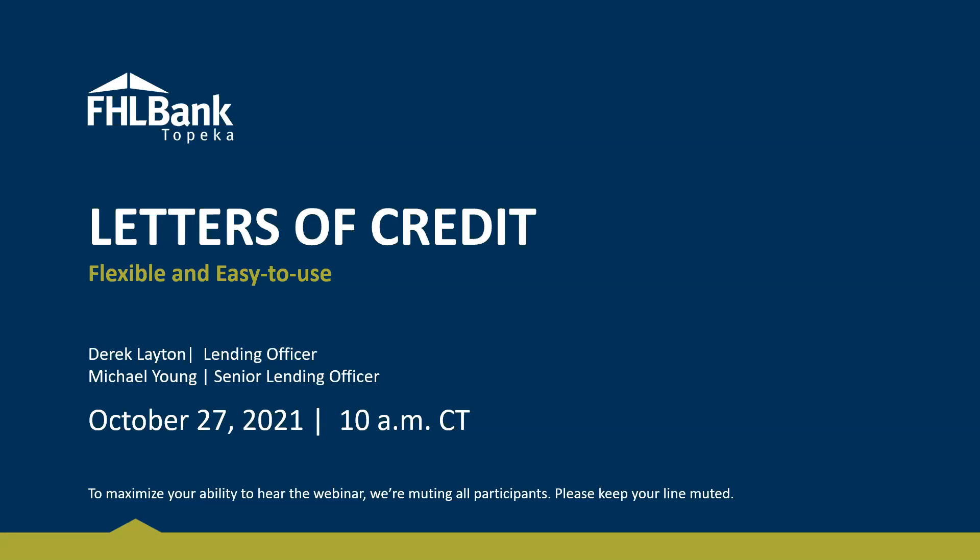This is an easy-to-use letter of credit webinar hosted by Derek Layton, and I'm here with my friend and colleague Michael Young. Just a couple quick housekeeping items: everyone should be muted during the presentation. Today we are going to discuss public unit deposits that you have on the books and how you can use letters of credit to securitize them, allowing you to manage your liquidity ratios and ultimately maximize your yields and income.